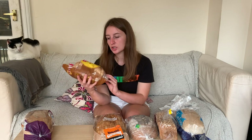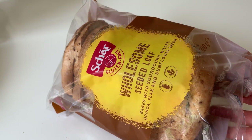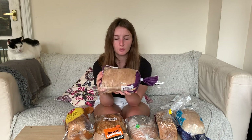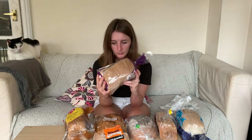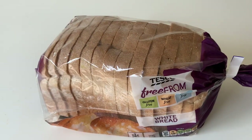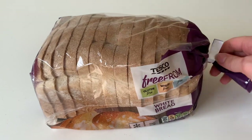Fifth up we've got the Schar Wholesome Seeded Loaf. This one's 300 grams and came in at two pounds — it was on sale, usually about two pounds 40 or two pounds 70. And lastly, the only one I've actually tried before is the Tesco's Free From Bread. It's our cheapest at one pound 80 and it's 550 grams, so cheapest both by weight and monetary value.